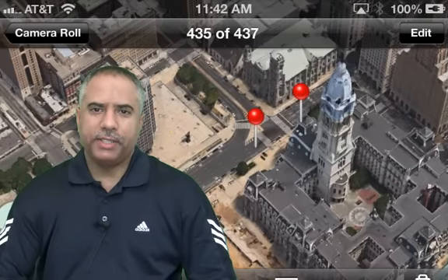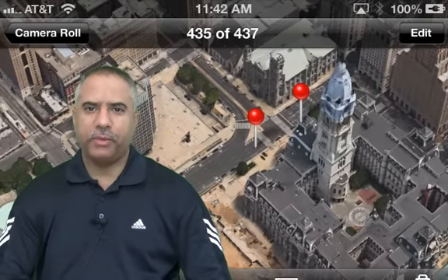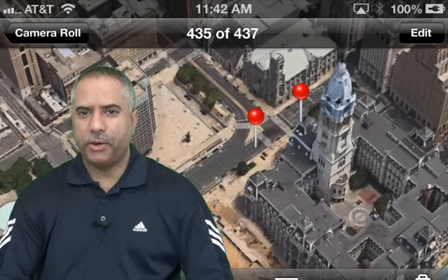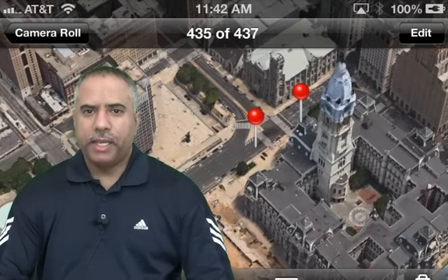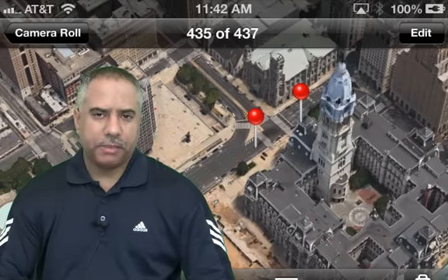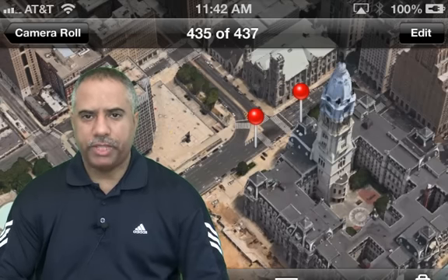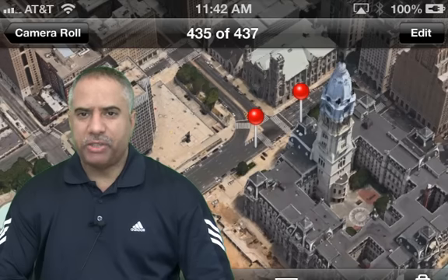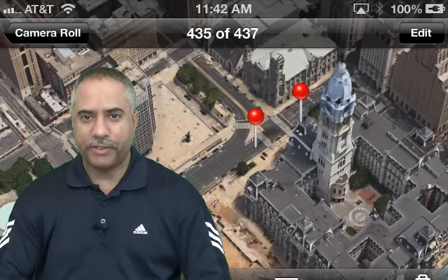One of the new features that I'm pretty excited about is the new Maps feature. Apple decided to break with Google Maps and come out with its own mapping feature with vector graphics that give you the utmost clarity when viewing images on your mapping system, particularly the 3D images. You can't get the 3D views everywhere, only in major metropolitan areas like Philadelphia.